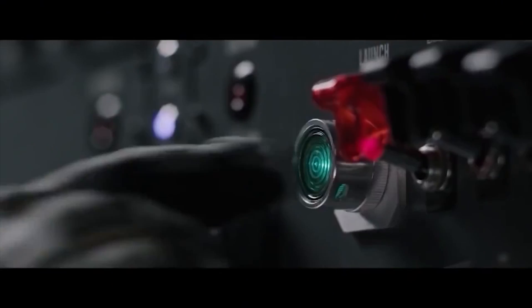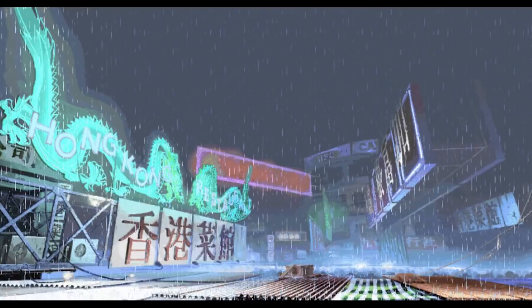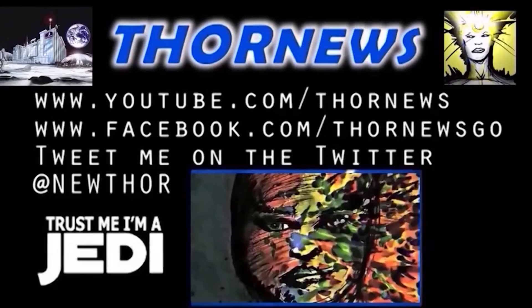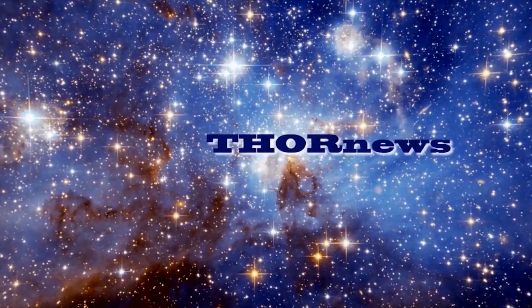Hit the button. This is a Thor News presentation. Thor News presents Party Dance Time.